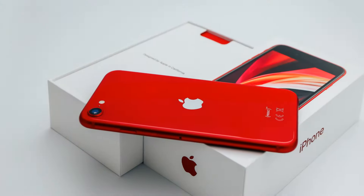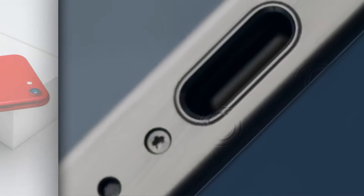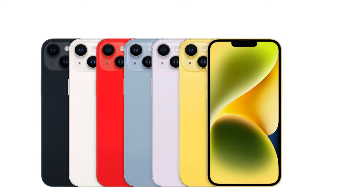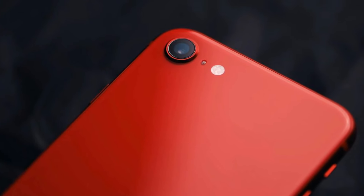In terms of camera capabilities, the iPhone SE 2025 may sport either a single 12-megapixel wide lens or a dual-camera setup, similar to the iPhone 12. The battery size is expected to be around 3,279 mAh, providing ample power to last through the day.